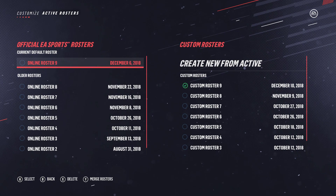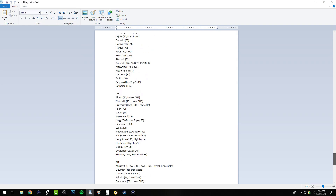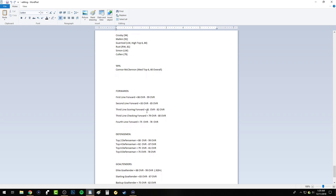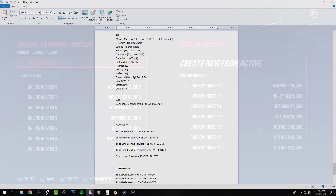Of course, with overalls and potentials, that's all subjective. I have my opinion on how it should be done, and it's basically based off of the information EA gives us as far as how they set up overall ranges — like first-line forward, second-line forward. The formula is pretty straightforward in terms of what overall range somebody should be in. But the point is there's still a lot to do.